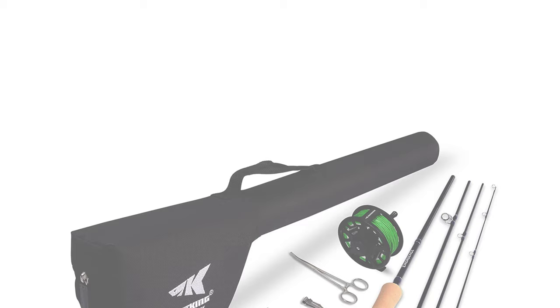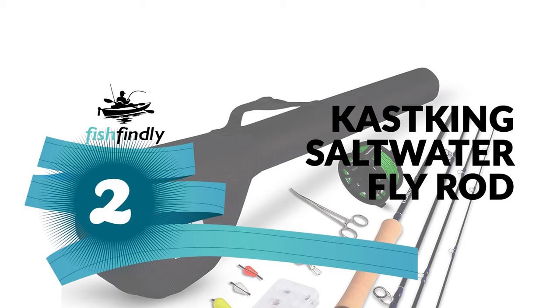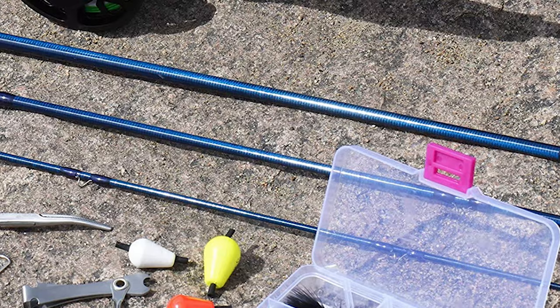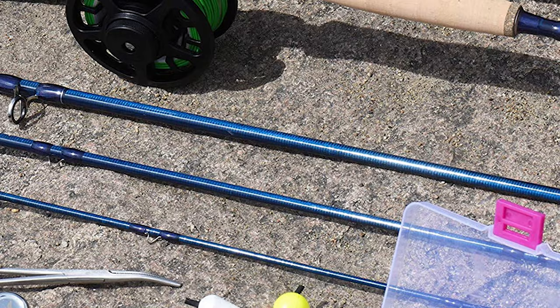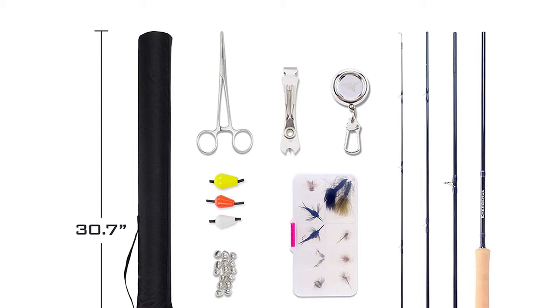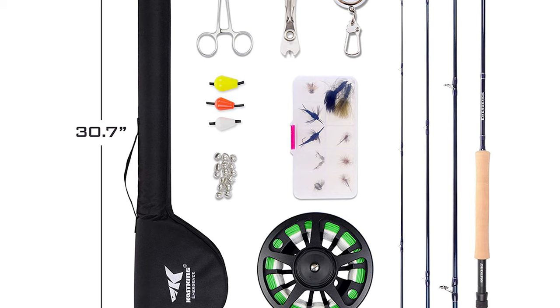Before we get to the best of the bunch, let's look at the runner-up. Number 2: the Cast King Saltwater Fly Rod. This rod is designed to help beginning fly anglers get started right. While the Emergence Fly Combo is perfect for beginners, experienced anglers will also appreciate the quality and performance. It comes with a four-piece graphite fly rod, aluminum fly reel, fly line, tapered leader, backing, 12 hand-tied flies, travel case, and the most important tools and accessories anglers need.